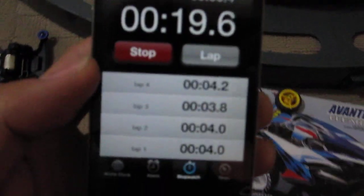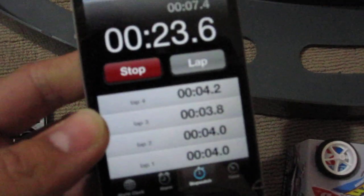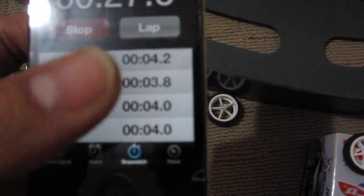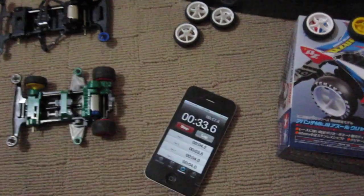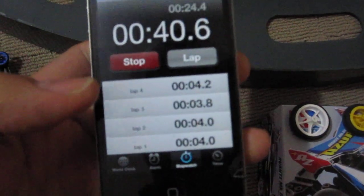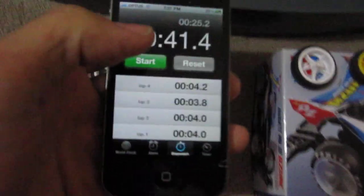Let's see what we got. Oh my gosh — that is significantly slower. 4.2, 3.8, 4.0, 4.0. So we're looking at about 4 seconds, which is about 0.3 seconds slower than the larger diameter tires. That's quite surprising. Anyway, we'll stop here and see you at the next video. Sayonara.